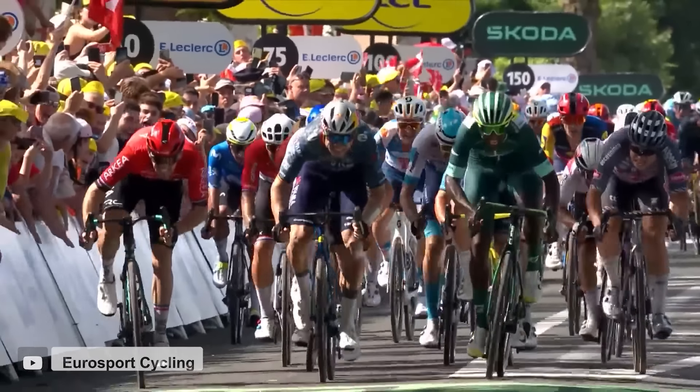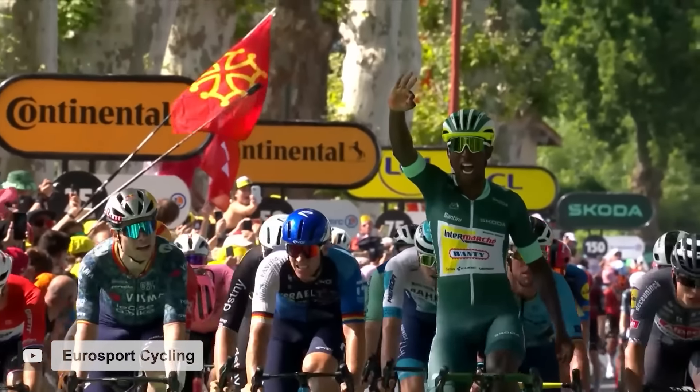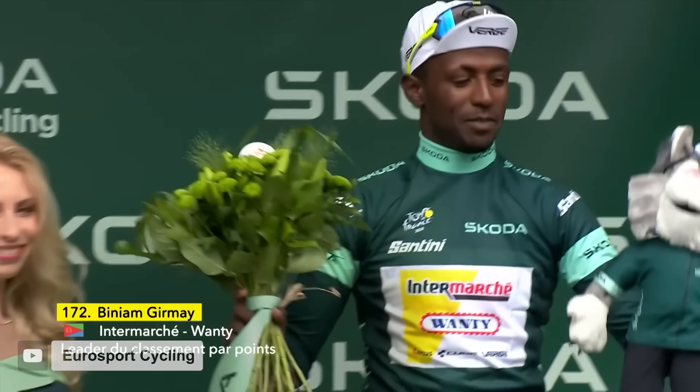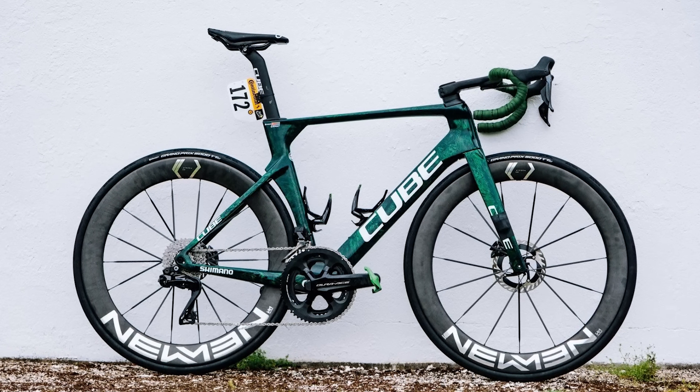Moving on then to the jersey winners. Up first is the green jersey, often called the sprinters jersey, which is awarded to the winner of the points classification. Three weeks ago, I don't think anyone would have guessed that this would have gone to Biniam Girmay, who is now the first black rider to win not just one, but three stages of the Tour de France. I think this is one of the coolest stories to come out of this year's tour, and I could do a whole video on that alone. But today, we're here to talk about the bikes. And the bike that Biniam did it on is his 56-centimeter Cube Lightning Aero C68X.